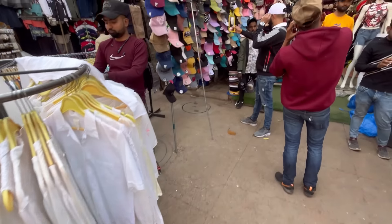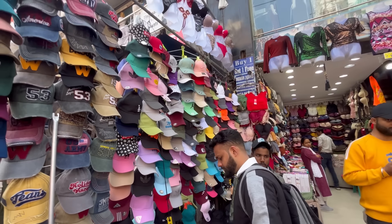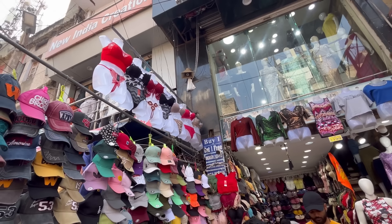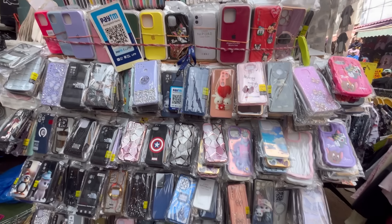You will get a lot of cute options for around 200 rupees. You also get the price options for both girls and boys. You can buy lingerie and bralettes here as well. You will get sets of upper and lower wear too.